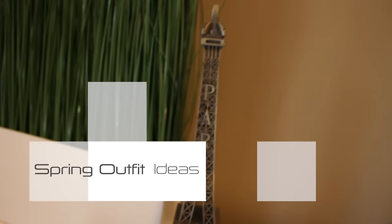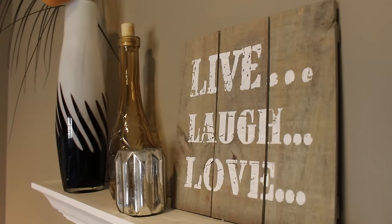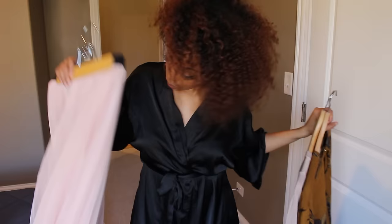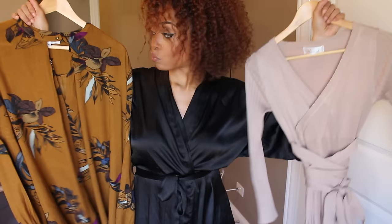Hey guys, it's Vaughn and you guys have been asking to see fashion videos. So I'm excited because today I'm filming in my guest room and this video is going to be all about outfit ideas for spring and summer. I went shopping online at chicwish.com and I picked up a few outfits, so I'm going to show you guys six looks today.